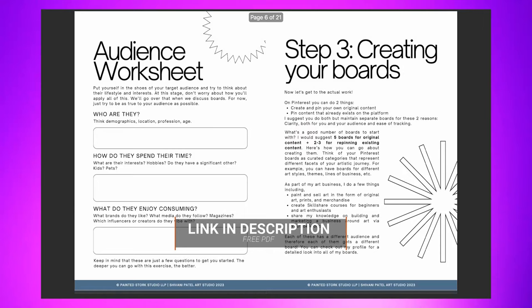Ever since I started implementing all of these strategies, I saw a lot of growth on the platform. And to be honest, most of this is very beginner-friendly, very simple stuff that you can start doing from today. The goal is only to commit to it and to be consistent. To help you in your own Pinterest journey, I've put together all of these tips into a free workbook in the form of a PDF, which you can download via the link in the description.